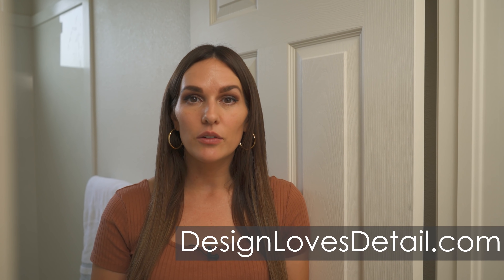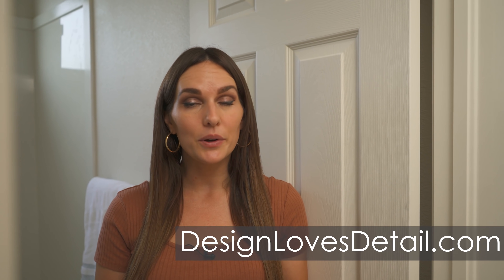We've been waiting for this for months, and it's now the moment. Be sure to also leave us a comment, give us a like — that helps us a ton — and you can subscribe to our newsletter over on designlovesdetail.com to get the latest blog posts.